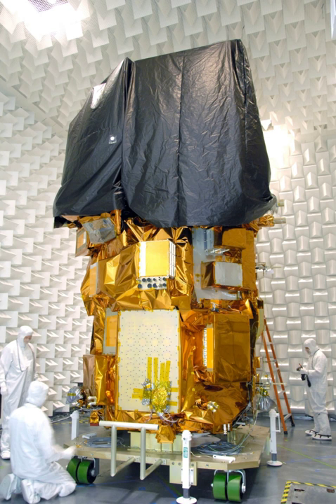With Landsat 5 retiring in early 2013, leaving Landsat 7 as the only on-orbit Landsat program satellite, Landsat 8 ensures the continued acquisition and availability of Landsat data utilizing a two-sensor payload: the Operational Land Imager (OLI) and the Thermal Infrared Sensor (TIRS). Respectively, these two instruments collect image data for nine shortwave bands and two longwave thermal bands.